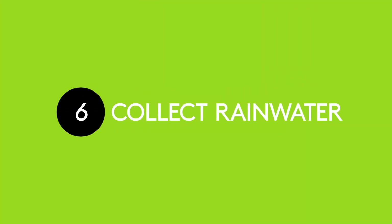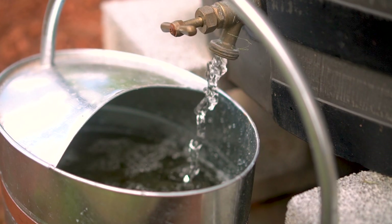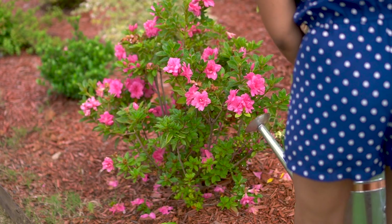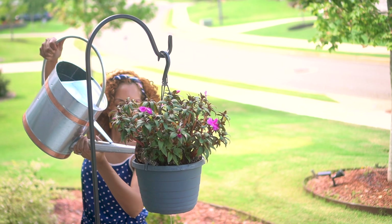Six: collect rainwater. Rainwater is free and natural, so why let it go to waste? Conserving rainwater lessens your impact on the earth and lowers your water bill simultaneously. Get a rain barrel to collect rainwater and use it to water your garden. This will especially come in handy during wintertime and in drought-heavy areas.